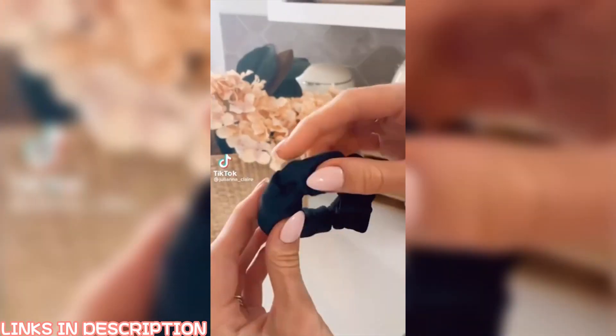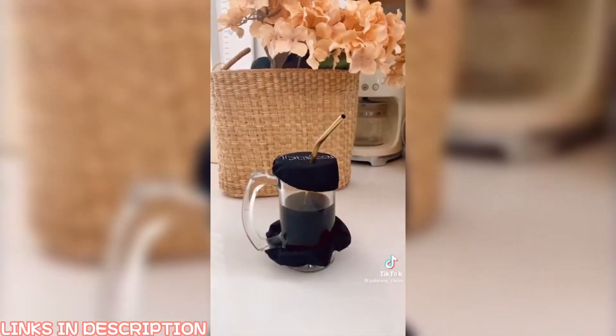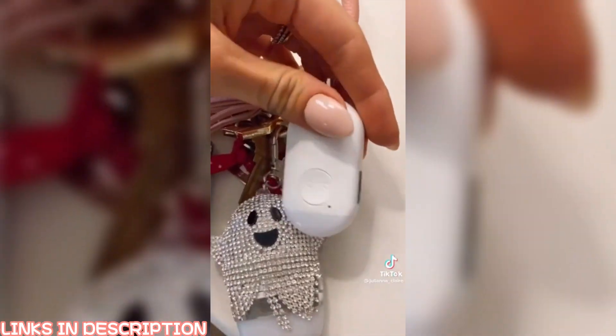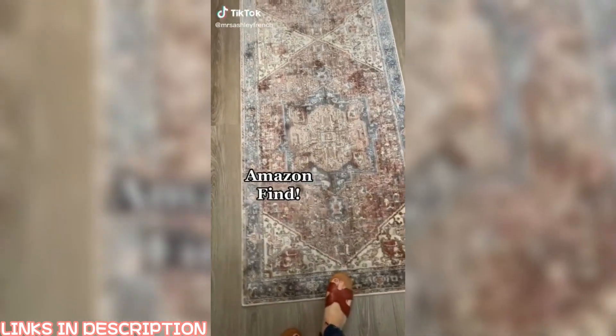It's so sad we even have to worry about this stuff, but here we are. This scrunchie can also be used to cover most cups and glasses to prevent anything from being dropped into your drink, and there's a slot to put your straw. This safety SOS alarm will also send a real-time GPS location to your emergency contacts when pushed.